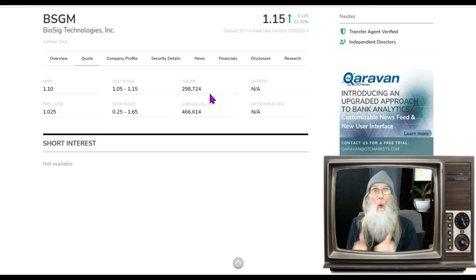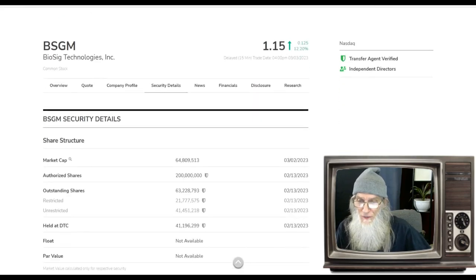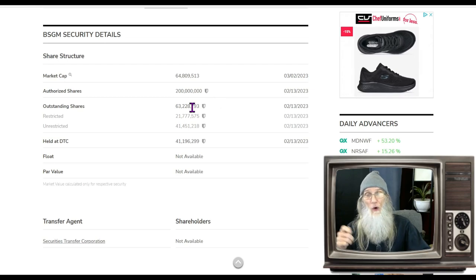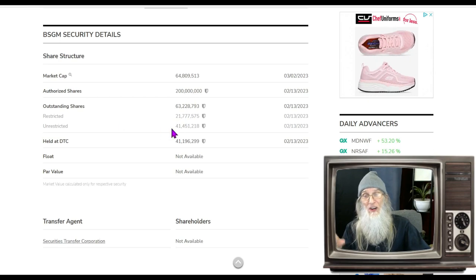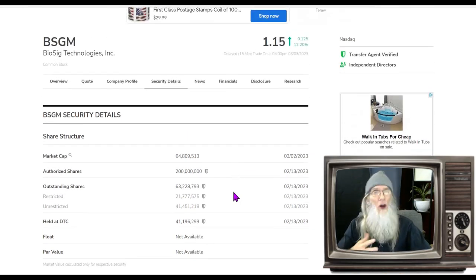Let's take a look at the share structure for the company. This is a pretty decent share structure: authorized shares of 200 million, only 63 million outstanding, 21 million restricted, and about 41–42 million in the float — a two-to-one ratio. That isn't bad. This is set up nicely, they don't look diluted, everything looks balanced. I do like the share count. A lower float would always be preferred, but 40–42 million is definitely acceptable.